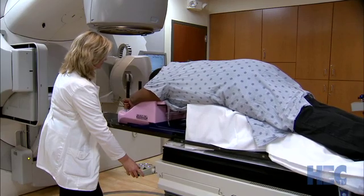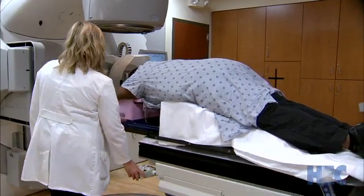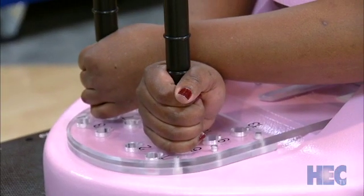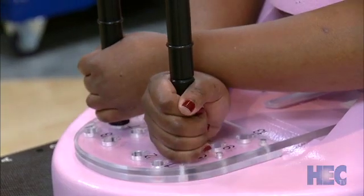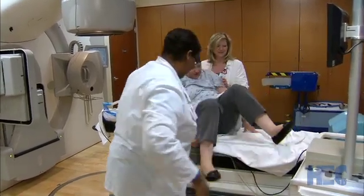Dr. Stroud says the prone technique is also uncommon in the St. Louis area, but not at Mercy — not when studies show increased risk of cardiac disease in long-term survivors of left-sided breast cancer. Tina adds that she has an echocardiogram scheduled next month to check her heart, but says she has no worries because she put her heart in good hands.